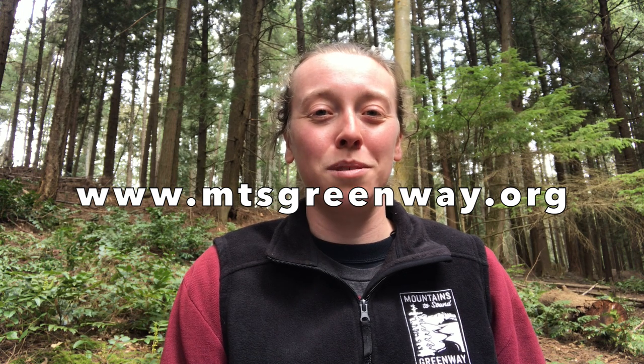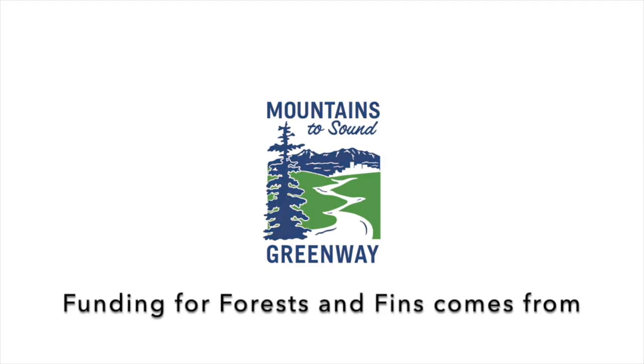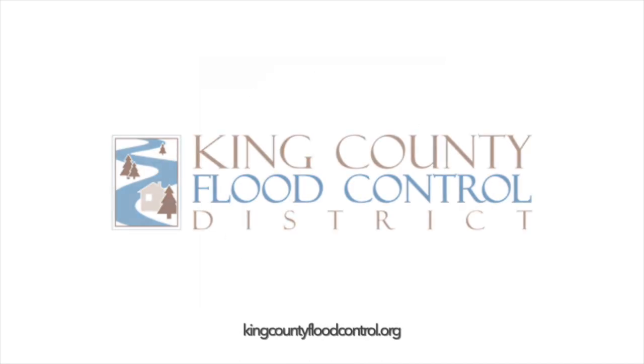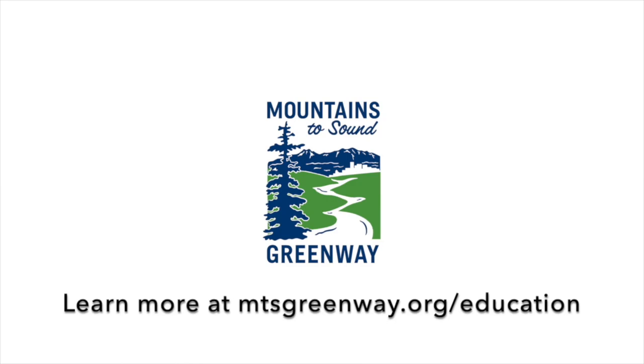Thank you so much for tuning in to our salmon video series — you made it to the end! We hope that you learned a lot and had some fun, and we are so excited to have you join us as Pacific Northwest Salmon Stewards. If you want to learn more about salmon or find a way to be a steward in your community, go to www.mtsgreenway.org. Have fun out there! Talk to you soon!